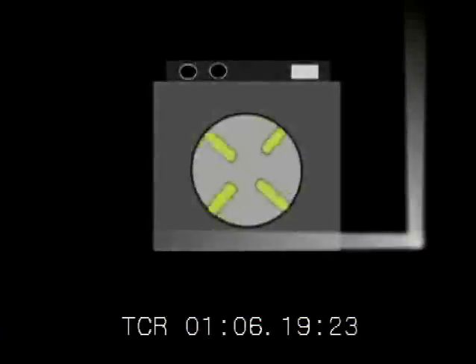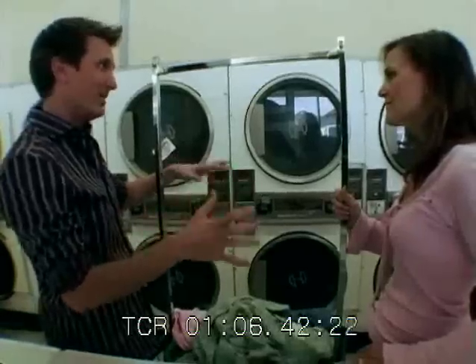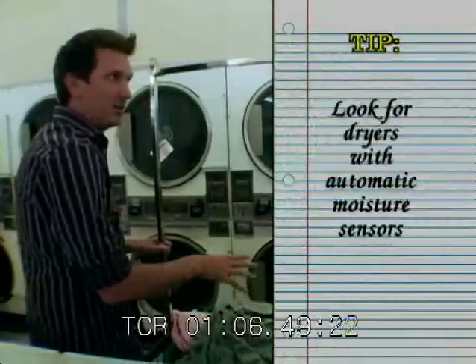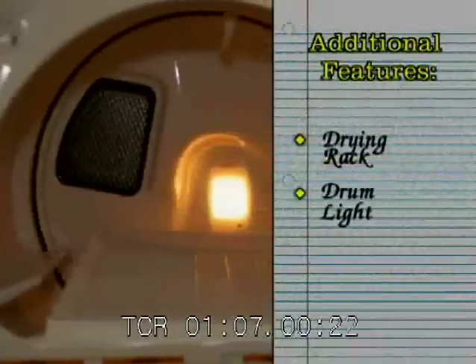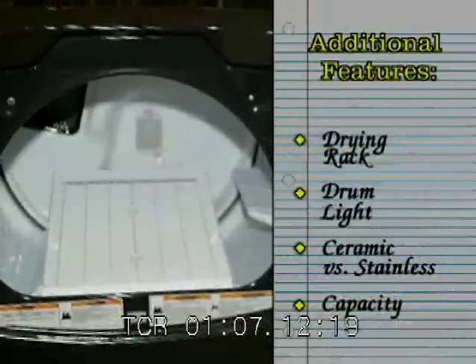Here we are at the dryers. Unlike washers, dryers are mechanically simple — damp clothes tumble as warm air from either a gas or electric heater passes through them, then moisture in the form of steam is pulled out through a lint screen and into an exhaust vent. The units you'll look at have a sensor that senses how wet your laundry is and determines how long your drying cycle should be. Other features to keep in mind are drying racks for your delicates, a drum light so you can find your missing socks, and your choice of either a ceramic drum or the more rust-resistant stainless steel. Don't be too concerned with capacity — most dryers have sufficient capacity for your largest load.